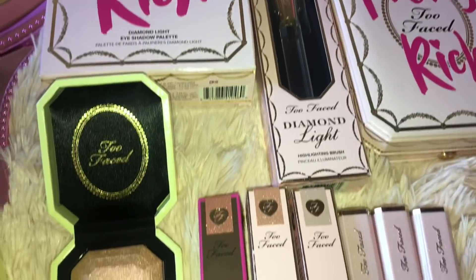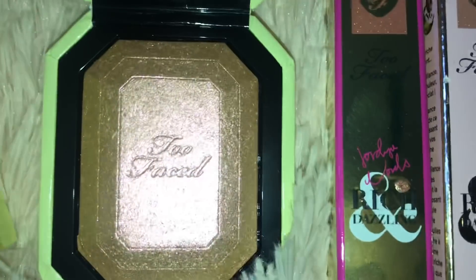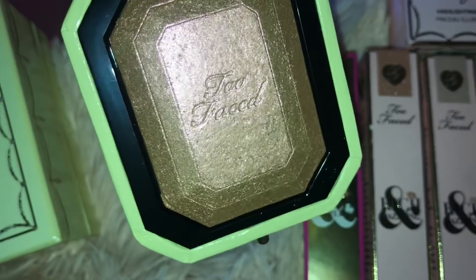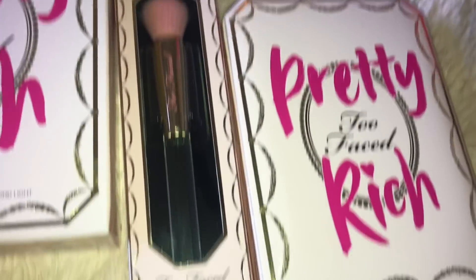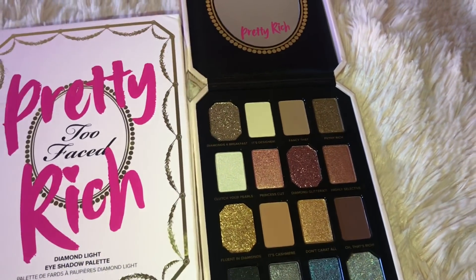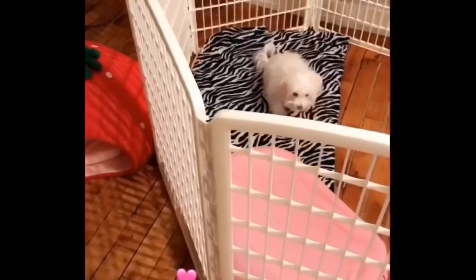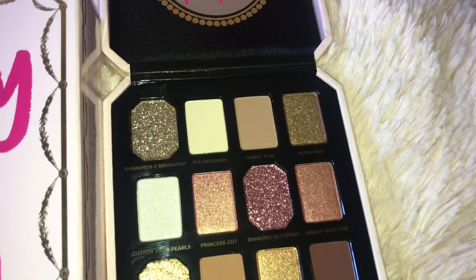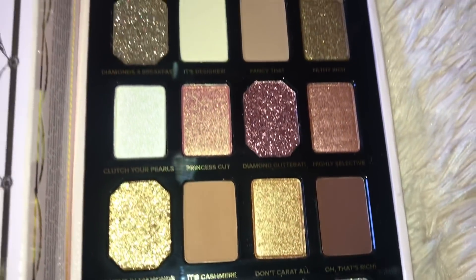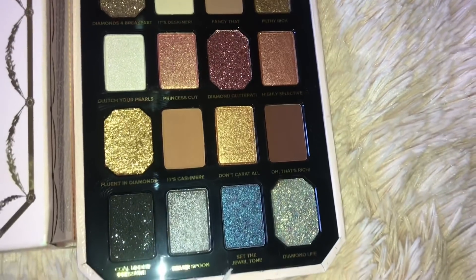These are the rest of the items that I got from the Pretty Rich Collection. I got some glosses, I got this beautiful highlighter — it looks like golden honey, I'm obsessed with this — and then I also got the makeup brush and then the palette. I apologize if you guys heard my dog barking in that last clip, but the mail lady came and she was freaking out. Anytime somebody knocks on the door she freaks out. But this is the inside of the Pretty Rich palette — it's so so pretty.